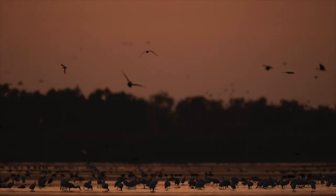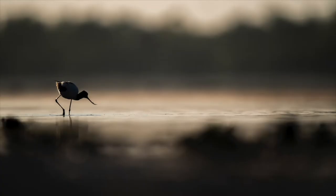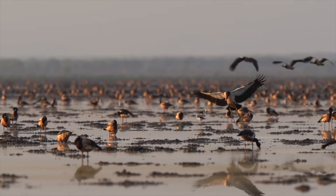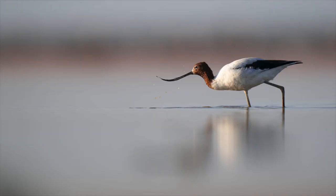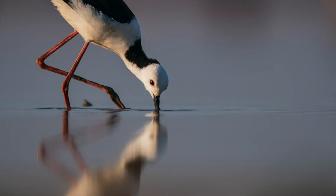I could never have expected the scene that greeted my eyes when we arrived in the gloom. As the sun rose, it was like a veil being lifted — a feeding frenzy, a photographer's dream. The sights, sounds and smell was an assault on the senses. Red-necked avocets, dotterels and stilts fed on the edges, all offering up great portraits.